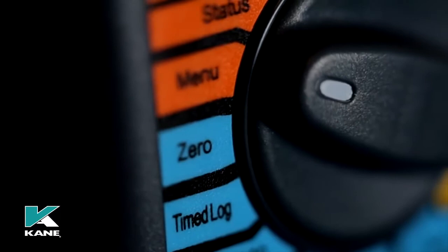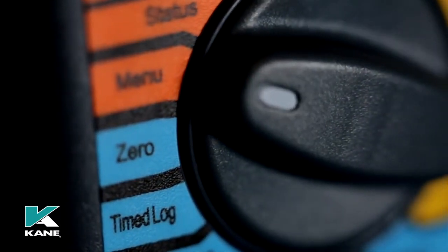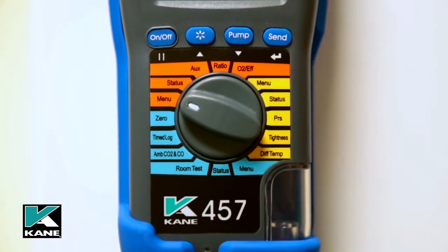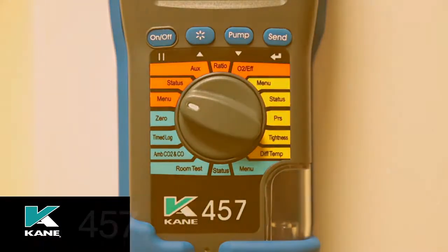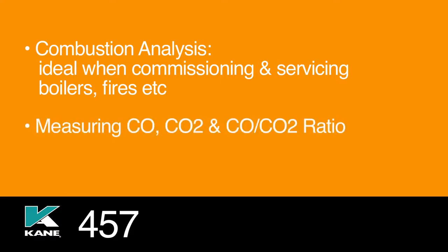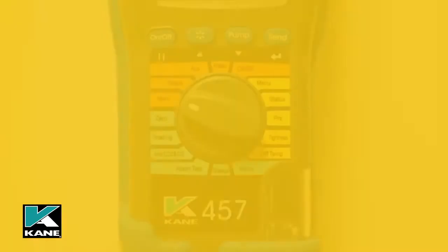The rotary dial is split into three sections. The orange section is for use as a flue gas analyzer and can be used for combustion analysis, ideal when commissioning and servicing boilers, fires, etc., measuring CO, CO2, and CO/CO2 ratio when completing commissioning documentation — for example, the benchmark checklist.